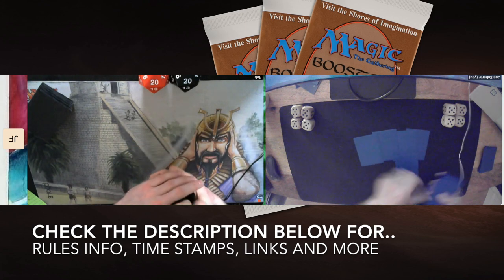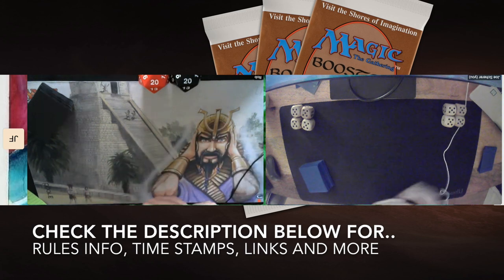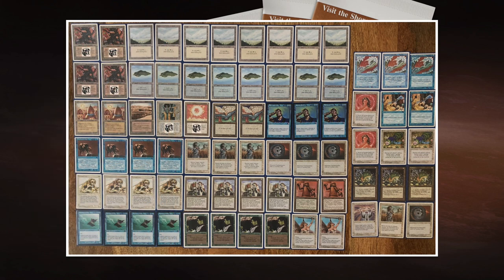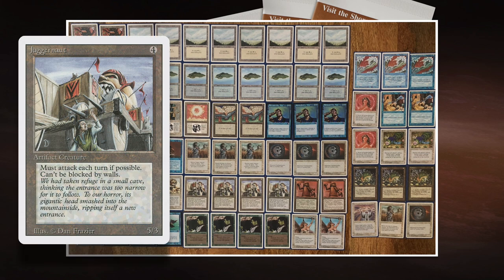We're going to start with the deck of Joe — his white and blue creature build. I've called it Blue and White Aggro, and you can probably see why. He's playing Force of Nature, Alliance, Flying Man, and he's added Serendib Efreet, so it's kind of like the Linden dip you could say, but he's also playing a lot more creatures. He's playing it way more aggro than control.